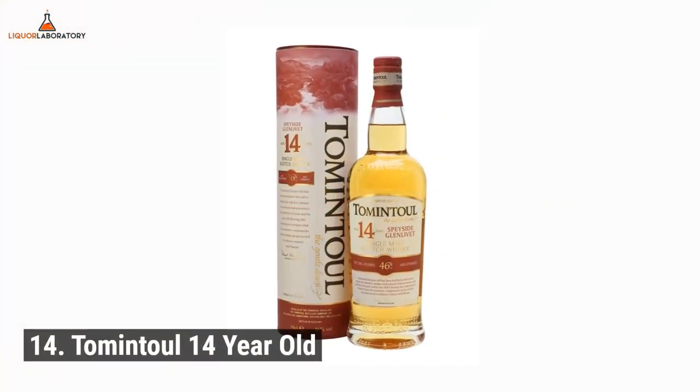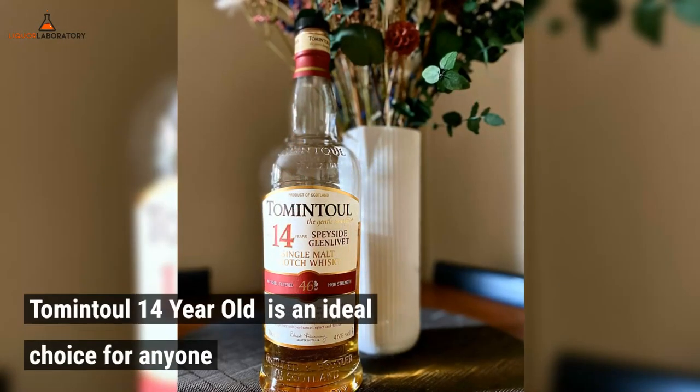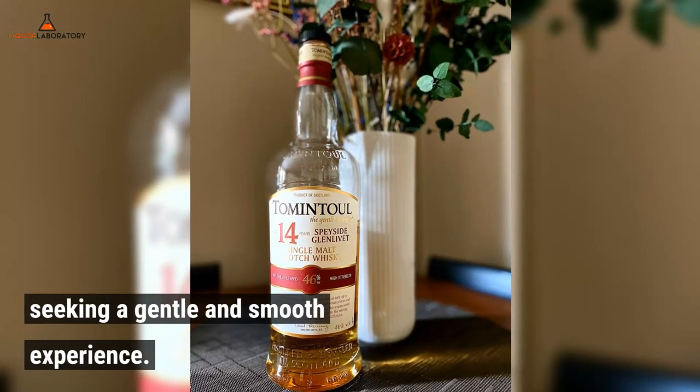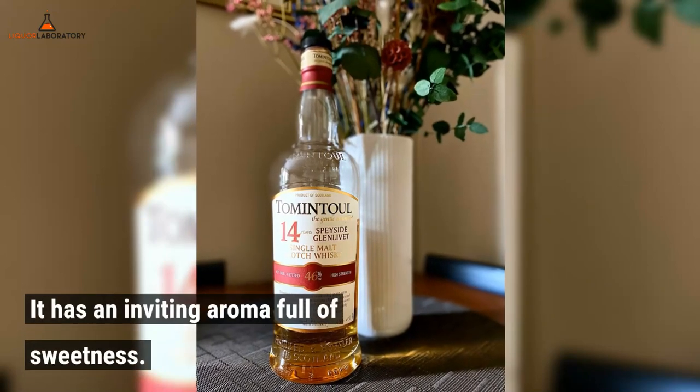Number 14: Tomatool 14-year-old. Tomatool 14-year-old is an ideal choice for anyone seeking a gentle and smooth experience. It has an inviting aroma full of sweetness.